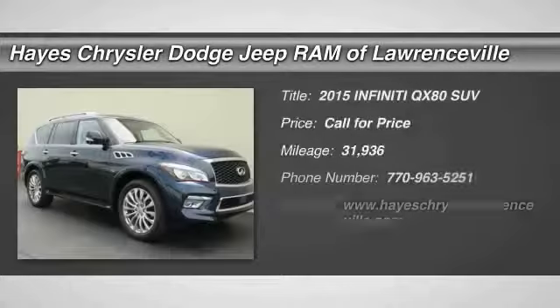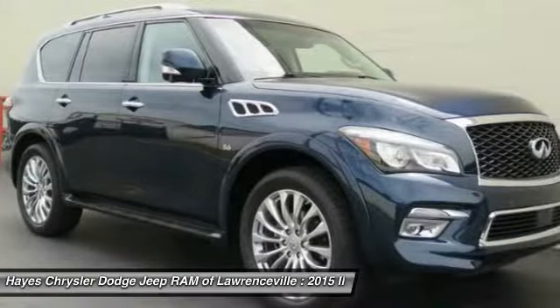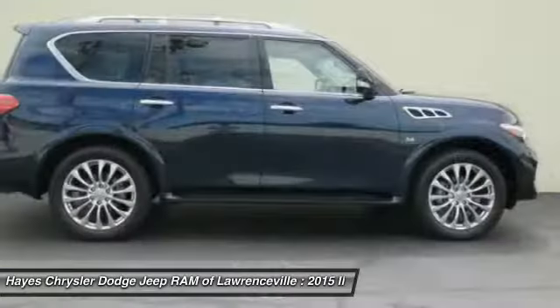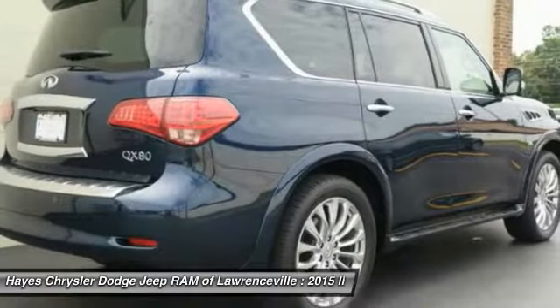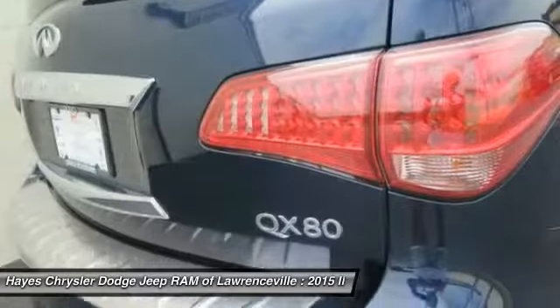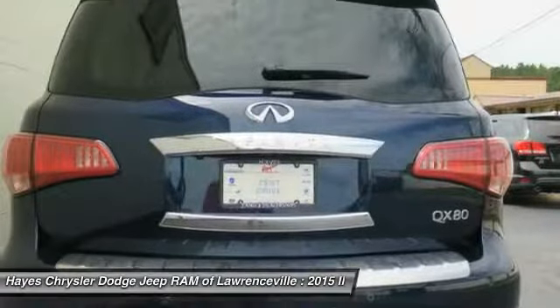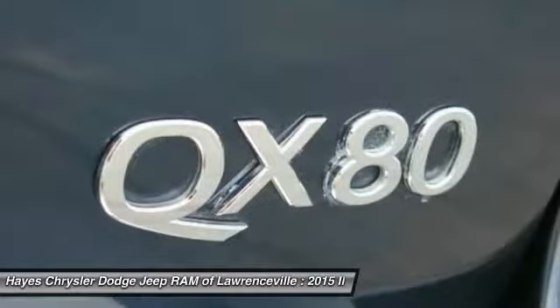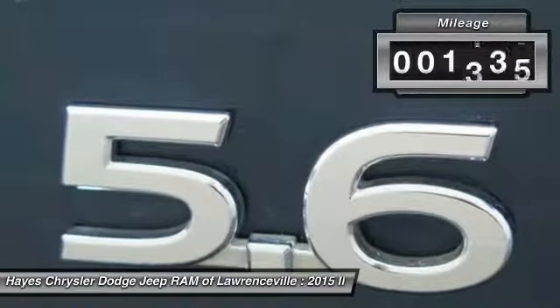Come test drive the 2015 Infiniti QX80. If you are in the market for a full-size luxury SUV with all the latest technology to make driving easier, look no further than the Infiniti QX80. It packs a strong engine, excellent manners, and a well-equipped cabin. The QX80 is the most fuel efficient of its kind, and this vehicle has less than 35,000 miles.